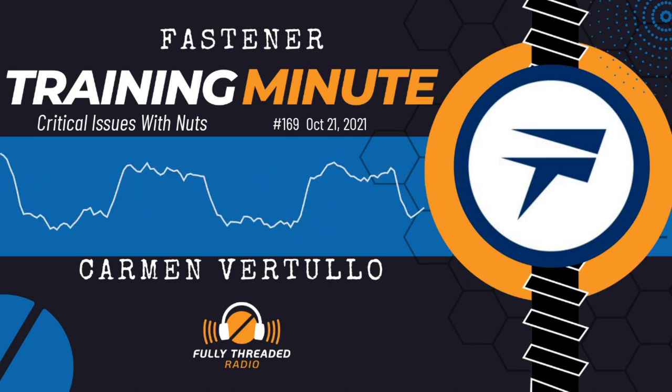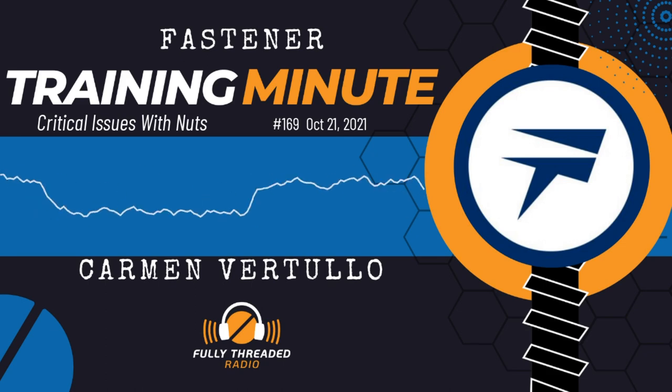I hope you learned something. This has been Carmen Vertullo with your Fastener Training Minute. Thanks for listening.